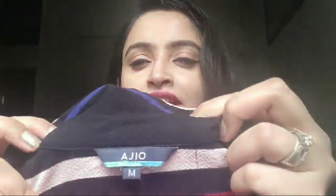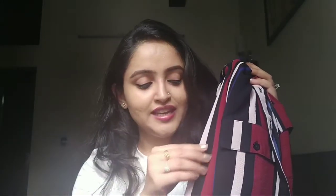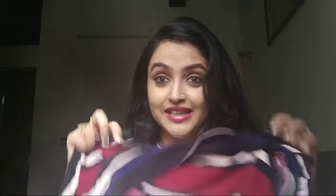The next product is from Ajio and it's a jumpsuit. The fabric is a crepe and polyester mix, so it's a very soft fabric, no need to worry. I really like the lines — the pattern is a geometric print type with colors including maroon, white, peachy, and black. Overall it's a smart piece and you can carry it for a corporate look.